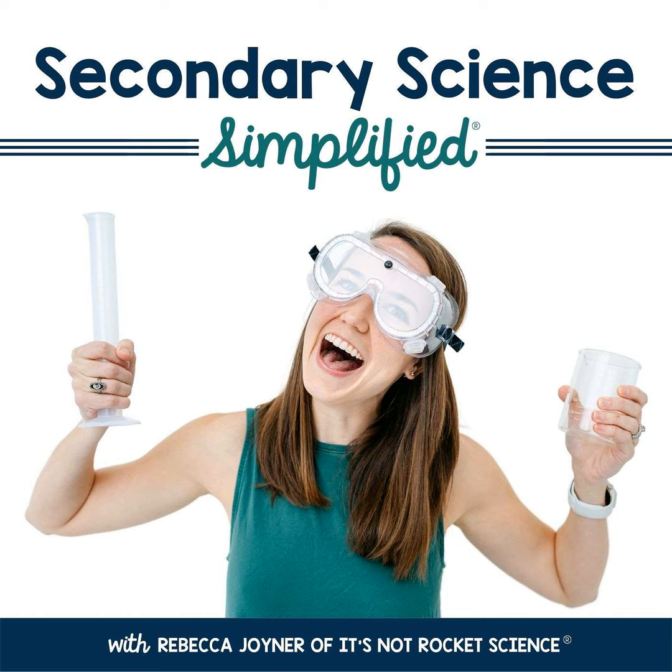You are listening to episode number 86 of the Secondary Science Simplified podcast. Earlier this week in part four of our curriculum design series, I talked about building out your backbone for your course with all of your instructional resources for a unit, and preferably half a year's unit. I shared my goal for what I shoot for and the types of things I like to include in a unit as a whole.